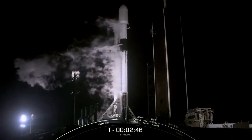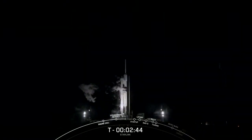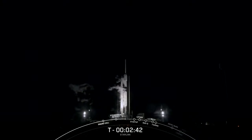At T-zero the Starlink payload continues to be healthy. The Falcon 9 team is tracking no issues on the rocket. Weather again remains good and the range is also green for launch.